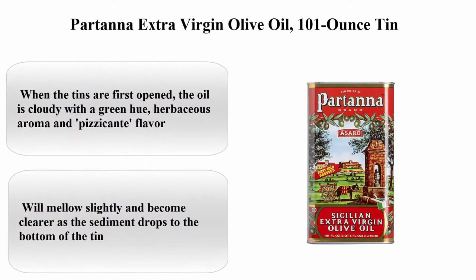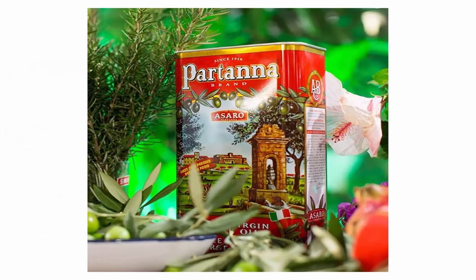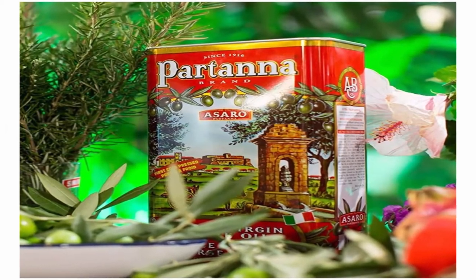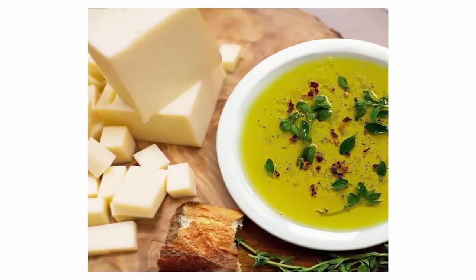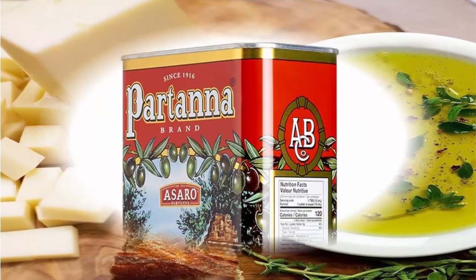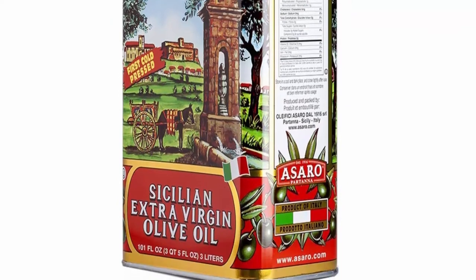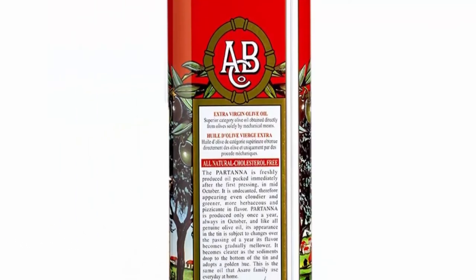Top 3: Partena Extra Virgin Olive Oil, 101-ounce tin. Net quantity of 101 ounces, cold pressed. When the tins are first opened, the oil is cloudy with a green hue; the herbaceous aroma and piquant flavor will mellow slightly and become clearer as the sediment drops to the bottom of the tin.